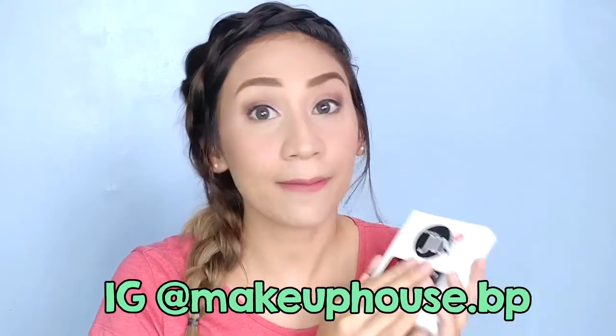Hello! It's Loli! Welcome back to my channel! So, in this video, we're just informal. I just want to share with you the recent purchase that I got from Makeup House.